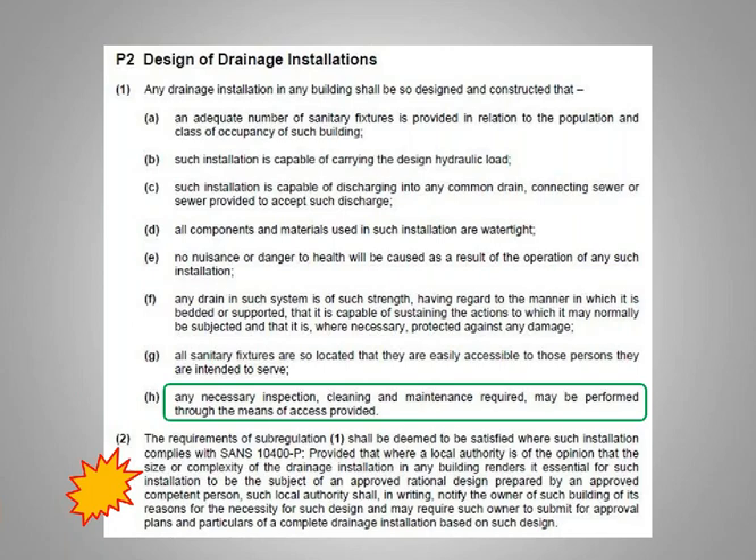Another question has come through: where sewer pipes are installed inside cavities in double-storey estates with no access points to unblock sewers — what does the law say? Well, obviously that installation is non-compliant. There are about five or six different references in the drainage standard — 10252 Part 1 and 10400 Part P — regarding that. Whether it's a 110mm stack on the wall or a 40 or 50mm waste pipe connecting to that stack, every change of direction requires accessible maintenance.